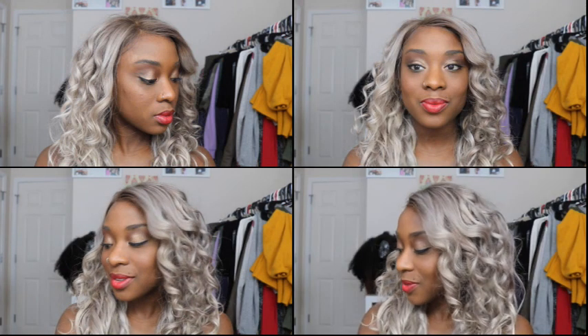This is the finished look. I hope y'all enjoyed this no foundation makeup tutorial. Tell me what you think. Of course, this is not a flawless beat like I normally give y'all, but I think it turned out really nicely. Even though I did not use foundation, I still have a nice amount of coverage to where my complexion looks pretty even. You still have a little blush, a little highlight, so it still looks like I have a full face of makeup on, even though I really don't.